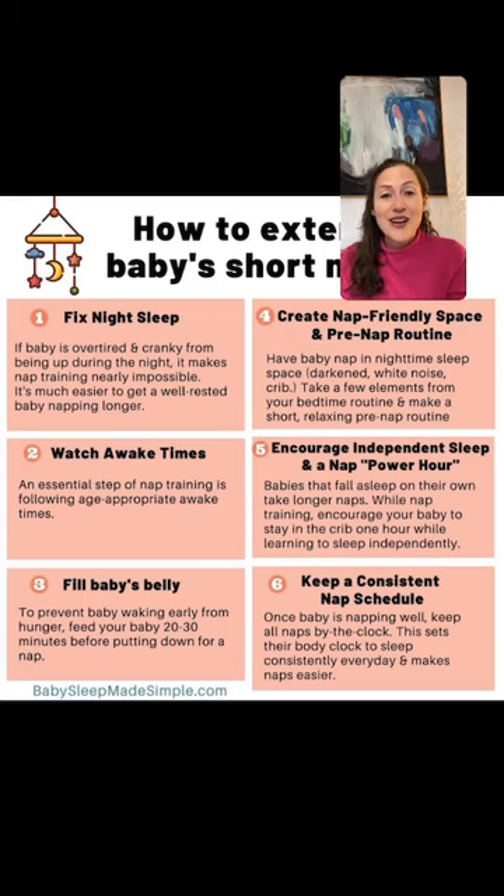Almost eight-month-old has been back and forth between two and three naps for a long time — sometimes an hour and a half for two naps, sometimes an hour 45 plus 45, which makes bedtime later. Go to two naps. If you've been flip-flopping for weeks and weeks and bedtime is getting sacrificed, just decide: we're transitioning to two naps. Go to my website and search 'transition three to two naps' for a step-by-step guide. Stick with it for one to two weeks and your little one will transition.